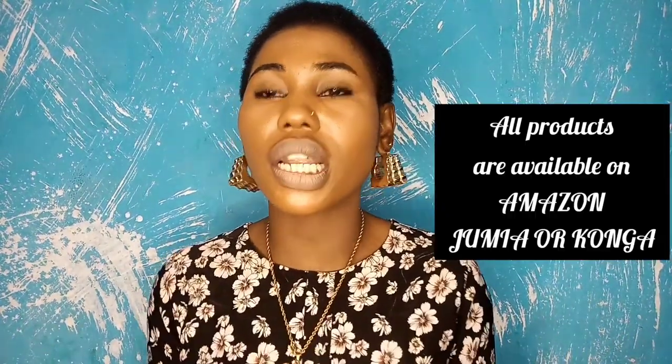All of these products can be found on Amazon, and if you're in Nigeria, they can be found on Jumia or Konga. If you've used any of these products and they worked for you, please put it in the comment section. If you've tried any other product not mentioned in this video that worked for dry, flaky, or eczema-prone skin, please share it too. If you've tried everything and nothing worked, please visit your dermatologist. If you found this video helpful, please give it a thumbs up and subscribe.